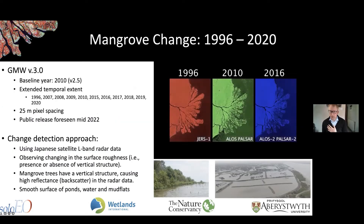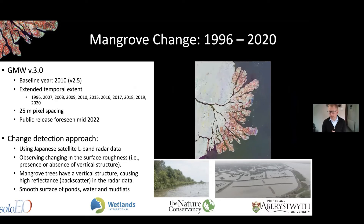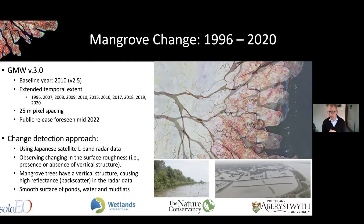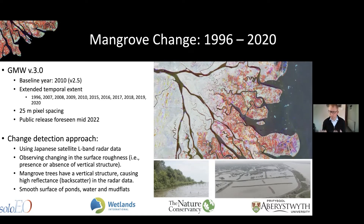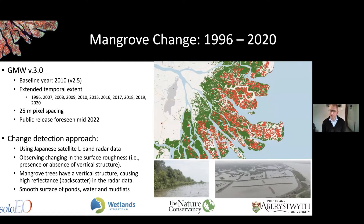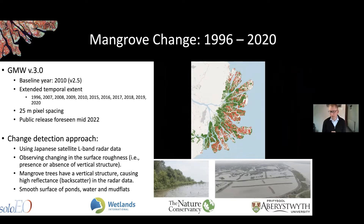We also produce change layers based on radar data from the Japanese space agency. The radar data is sensitive to the vertical structure of mangrove forests. We assume mudflats and open water bodies have low backscatter, while a mangrove forest has high backscatter due to its vertical structure. In this example from Indonesia shown in the video, you see areas that have been cleared, going from high backscatter to low backscatter, and then they get detected as change.